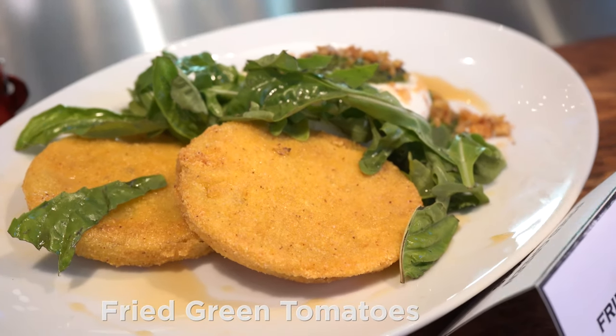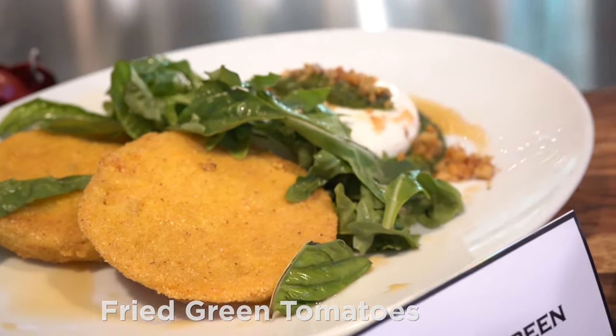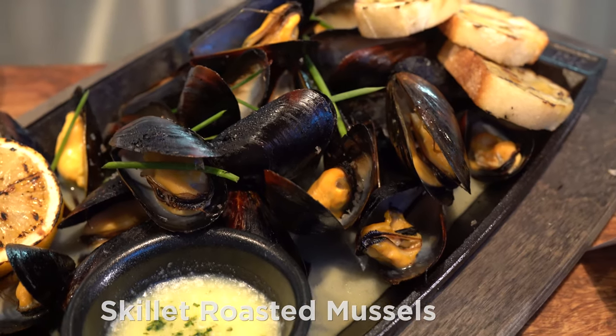Fried Green Tomatoes, Burrata, Arugula, Walnut Pesto, White Balsamic, and Smoked Salt. Skala Roasted Mussels in an Herb Broth with White Wine, Chives, and Grilled Bread.